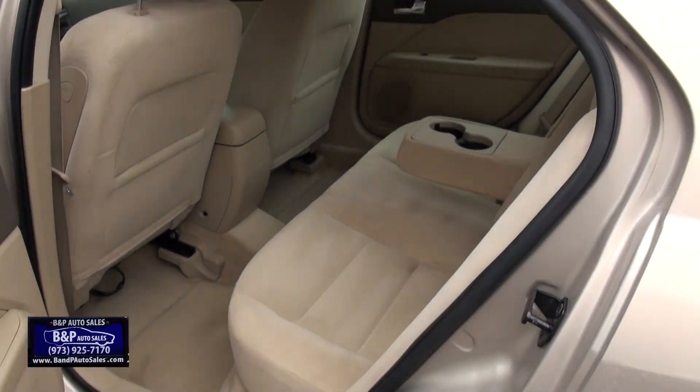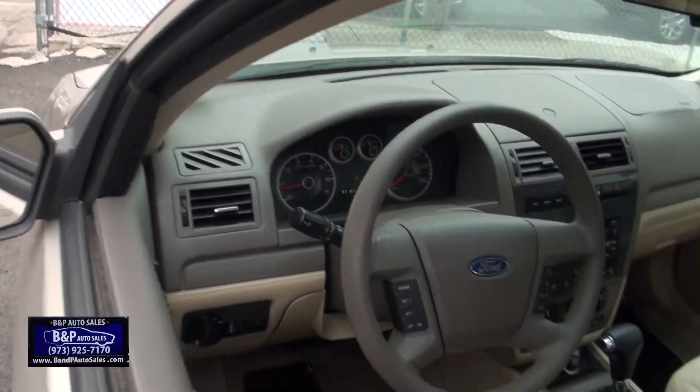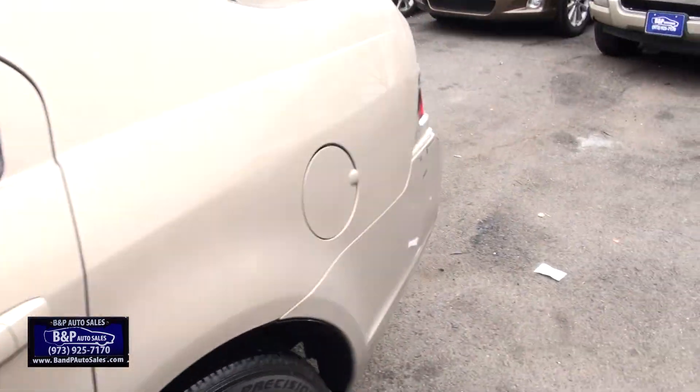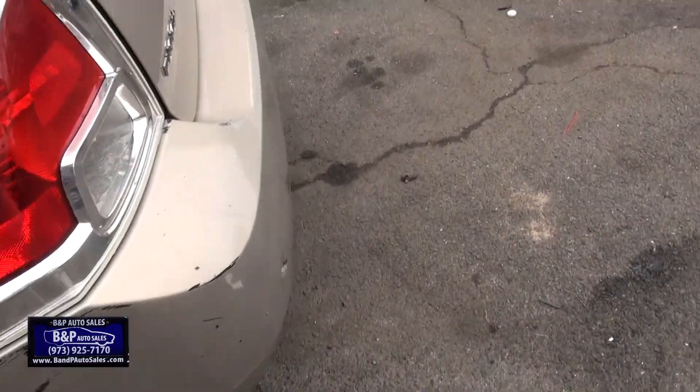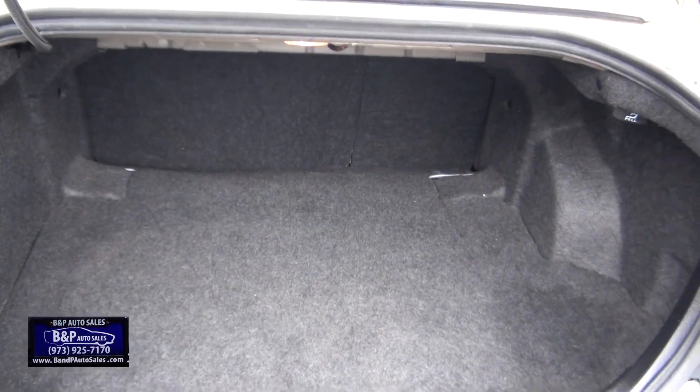A lot of room, definitely clean. Let me open up the trunk — power trunk release. 146,000 miles. There are a couple of scrapes from the parking lot. It's an SE with the V6.